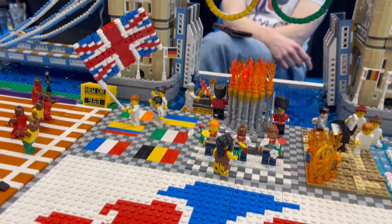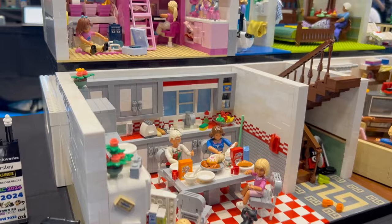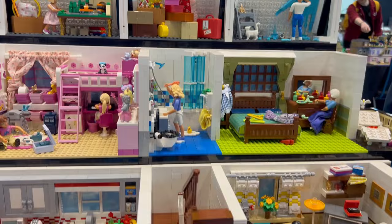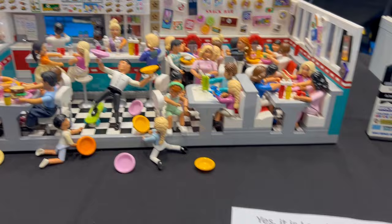Some of you may recognise this — it's LEGO Belleville, which was released in 1994 all the way through to the early 2000s. It's very unusual. There were a couple of really cool MOCs made with these characters, but the Henry Hoover was the coolest thing — it was part of the LEGO system. And there's a mad crazy diner as well.